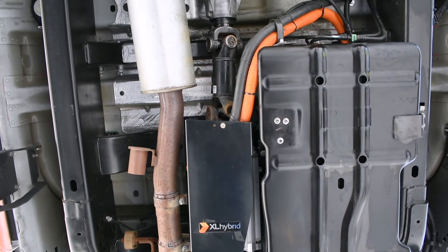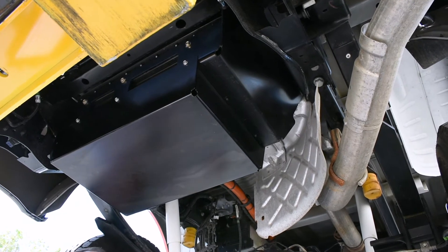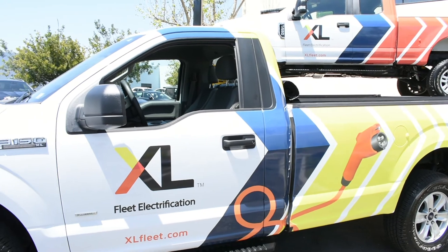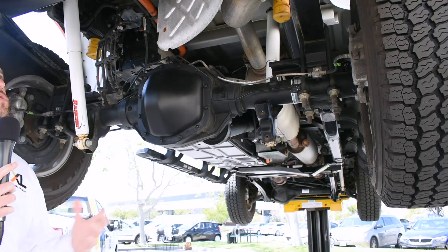The motor drive assembly functions as a relay between the electric motor and the battery pack, shifting electricity back and forth. This allows a really clean installation. We don't modify any parts of the frame rails or the bumper. This vehicle still has the tow hitch — it's a four-wheel drive truck and remains completely operable both on and off the road.